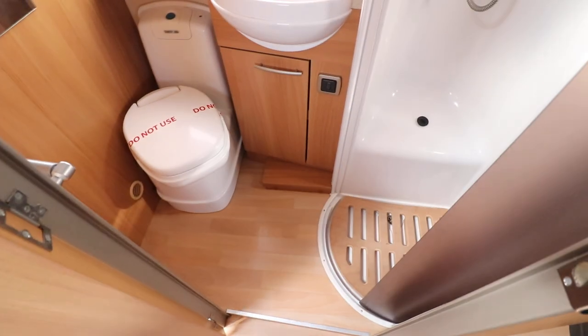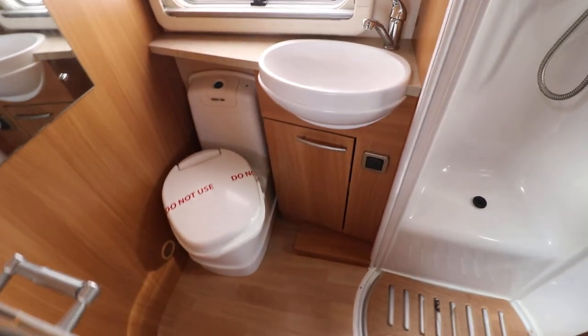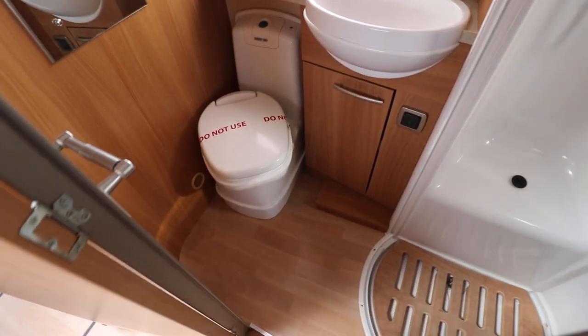Washroom — it's got a full separate shower. Then you have a wash basin and electric flush cassette toilet as well. It's a nice size.